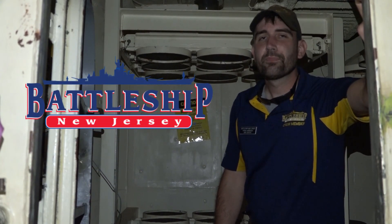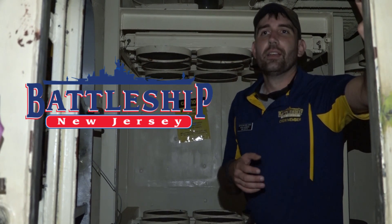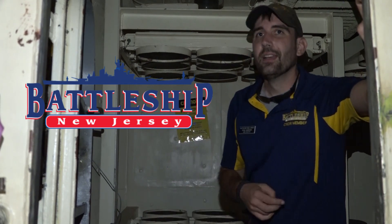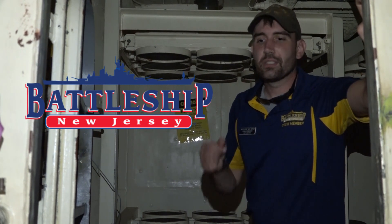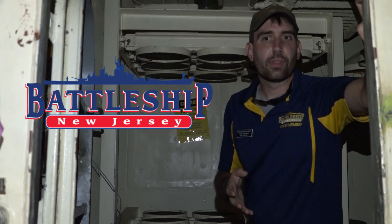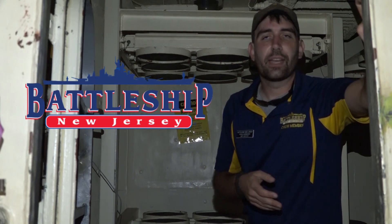Thanks for watching today. Remember to like, share, and subscribe so that you're notified when we're putting out new content on never-before-seen spaces on the ship. If you've got stuff you would like to see or questions, drop them in the comments section down below, and check the description section for links to some of our other related videos and ways that you can donate to support the YouTube channel and the museum.